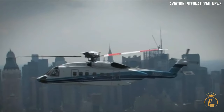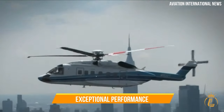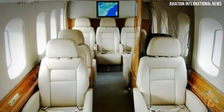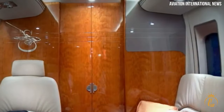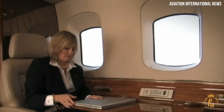Lastly, we have the Sikorsky S92, a helicopter renowned for its exceptional performance and luxurious features. Step into its cabin and you'll be transported into a world of opulence and comfort. The S92's cabin is designed with meticulous attention to detail, offering a truly indulgent experience.